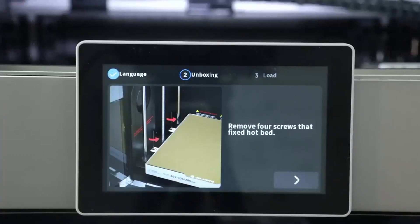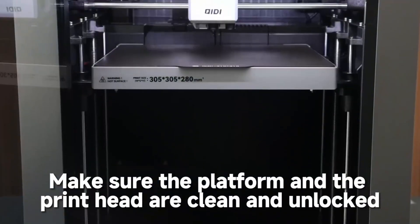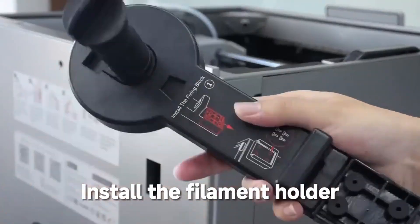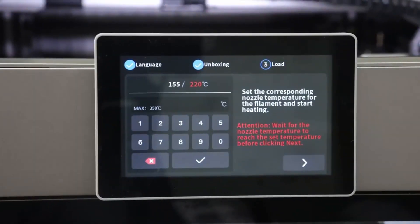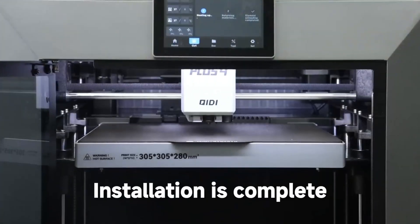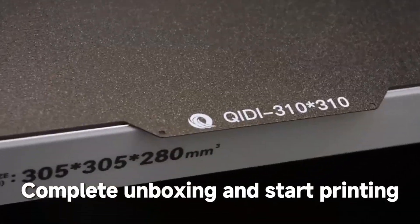If you're looking for a high-speed, precision-focused 3D printer with support for advanced materials, the Qidi Plus 4 is an exceptional choice. It's a standout model that combines innovation and performance, making it a must-have for anyone exploring the future of 3D printing.